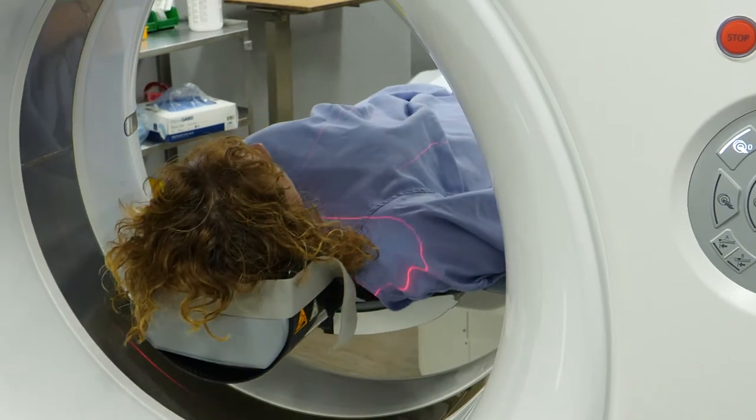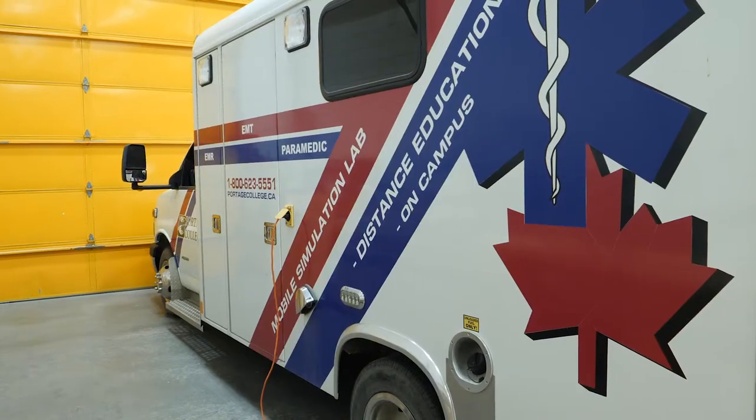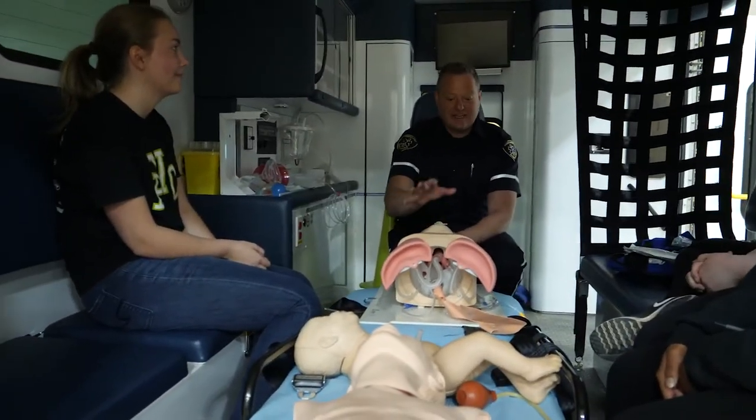For those with possible spinal injuries, a CT scan is critical before the proper treatment can be determined. In the past, that meant patients had to travel to Edmonton or Cold Lake, which could take an ambulance out of service for 12 hours.